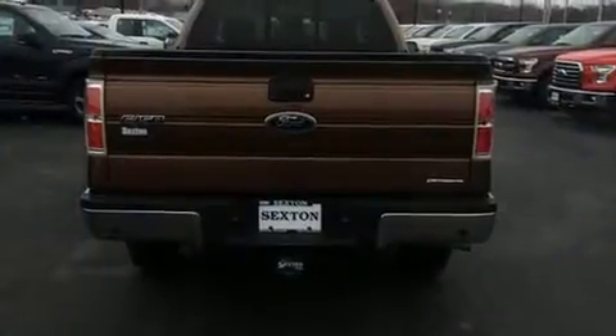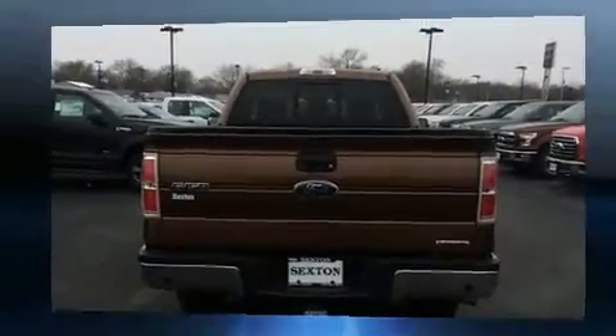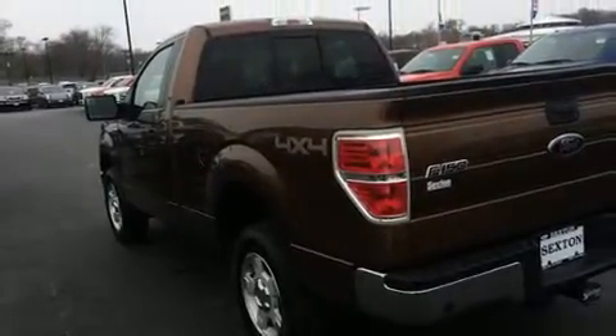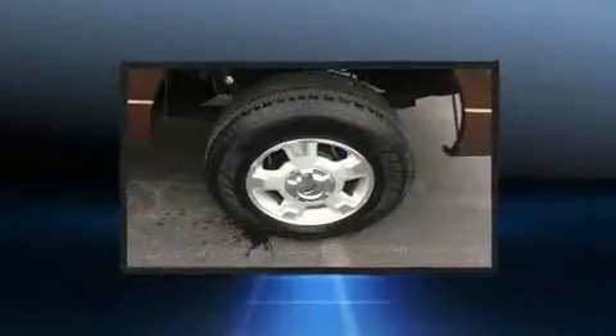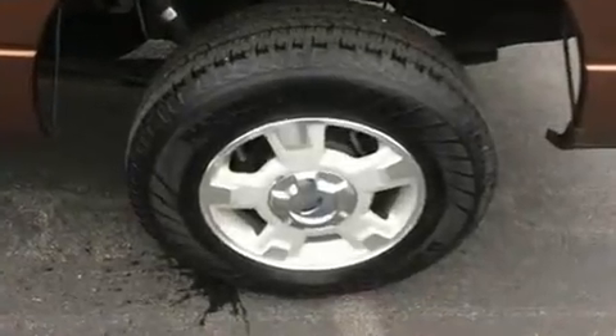Four-wheel drive allows you to go places you've only imagined. Ford infused the interior with top-shelf amenities such as a tachometer, variably intermittent wipers, a rear step bumper, a front bench seat, and much more.